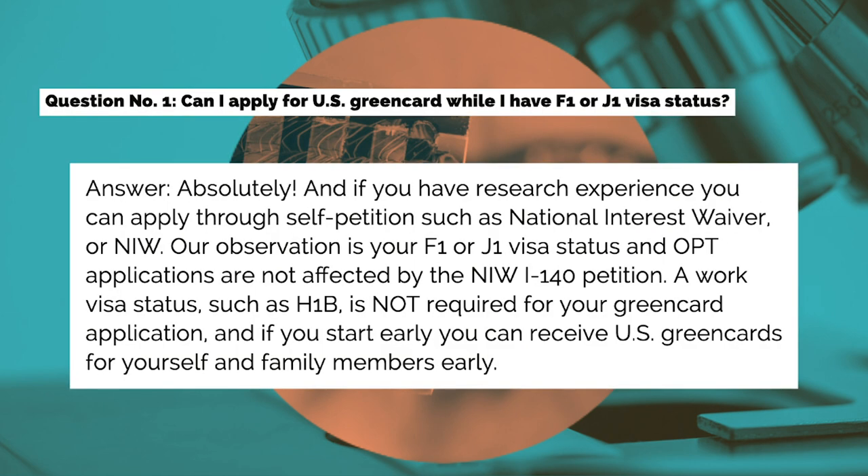Question number one: Can I apply for a U.S. green card while I have F-1 or J-1 visa status? Answer: Absolutely, and if you have research experience, you can apply through self-petition such as National Interest Waiver or NIW. Your F-1 or J-1 visa status and OPT applications are not affected by the NIW I-140 petition. A work visa such as H-1B is not required, and if you start early, you can receive U.S. green cards for yourself and family members early.